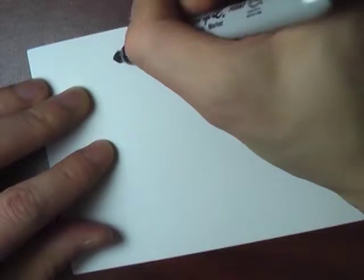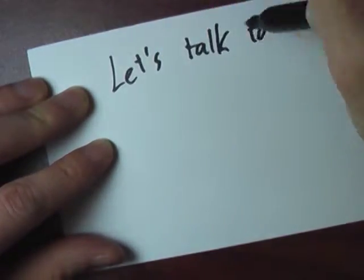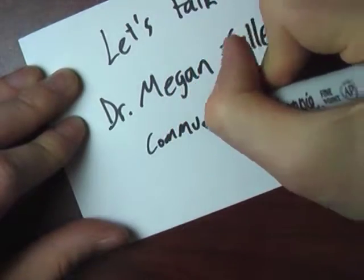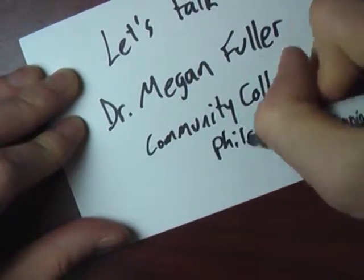Since significant digits come up very often in chemistry, I thought I would talk to a chemist about it. So say who you are. I'm Megan Fuller from the Learning Lab Department at Community College of Philadelphia. And you know what you're talking about. I hope so, yes.